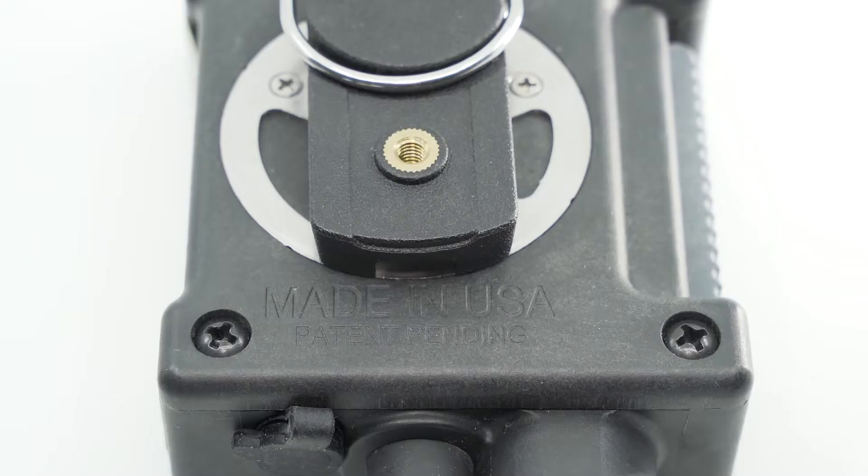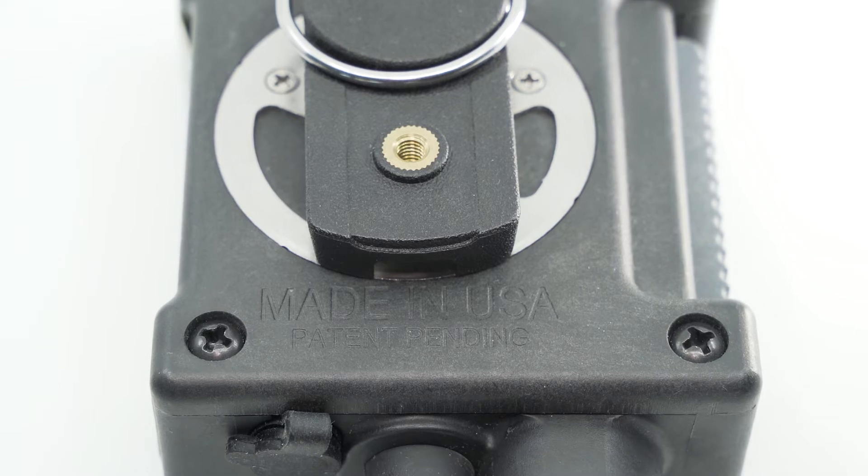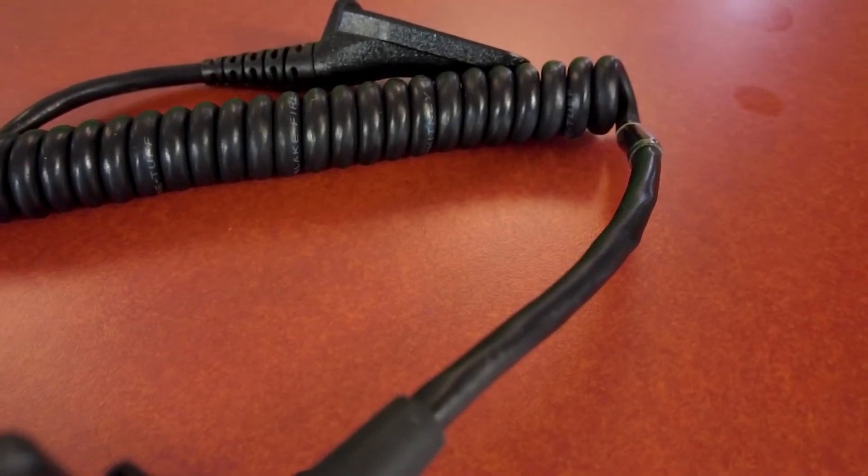The Safariland Redline Fire Speaker Mic is purpose-built for the harsh environment firefighters face, whether structural, wildland, or industrial. The entire unit — housing, components, and coiled cable — are tested to 500 degrees for 5 minutes and designed for sustained operation in high-temperature environments.